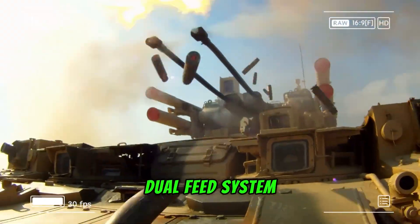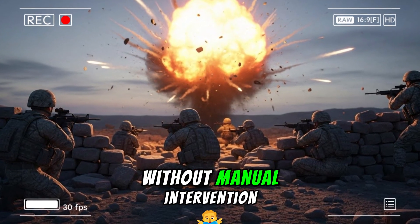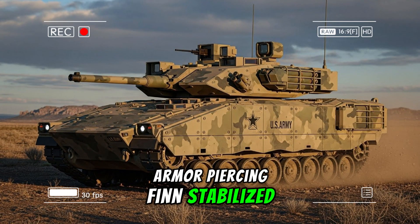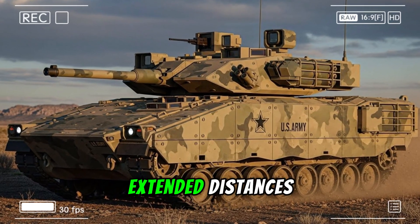It incorporates a dual-feed system, enabling the crew or automated fire control to switch instantly between ammunition types without manual intervention. One feed can carry armor-piercing, fin-stabilized, discarding sabot rounds optimized for penetrating modern infantry fighting vehicle armor at extended distances.